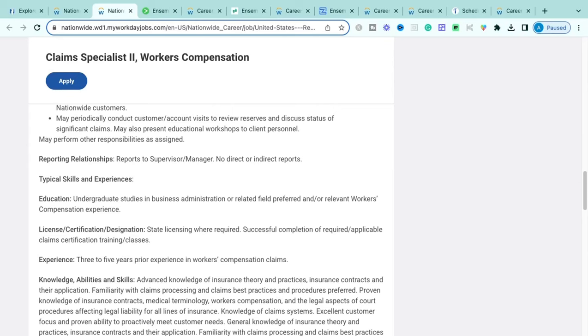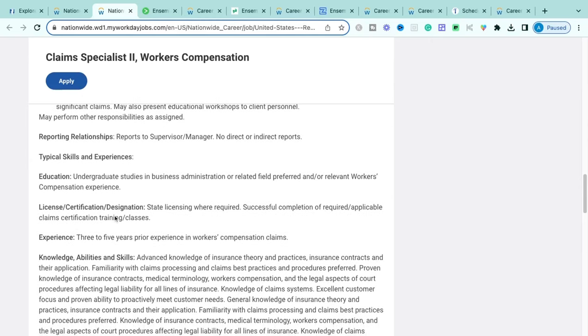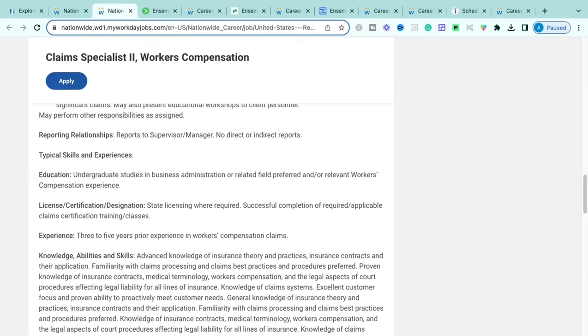You'll report to the supervisor or manager of workers' compensation claims with no direct or indirect reports. Educational requirements: undergraduate studies in business administration or a related field is preferred, but prior experience in workers' compensation or claims is acceptable. If you have no claims background, don't worry — I have other more entry-level roles coming up, so make sure you watch until the end.